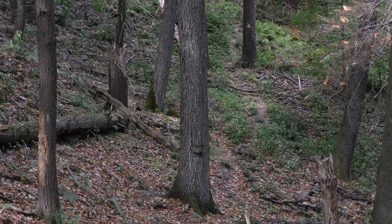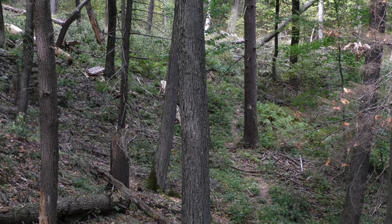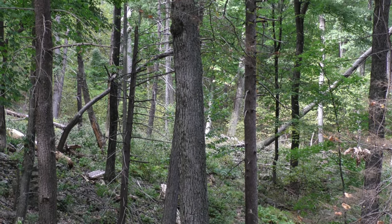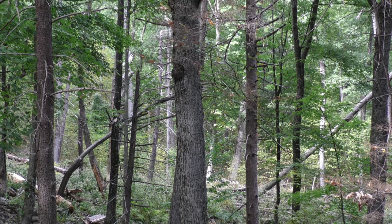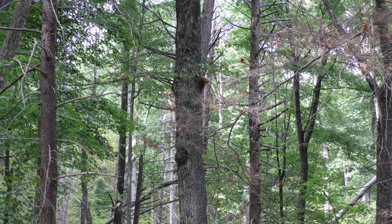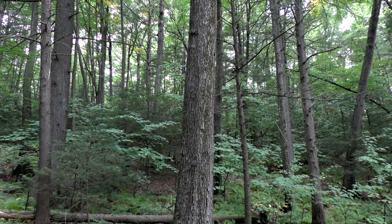Maybe you recognize those black birch trees. But would you recognize this tree? It's another birch — in fact, it's the same black birch tree, only a much older, larger version. Surprised? A lot of people are when they find out what that tree is.